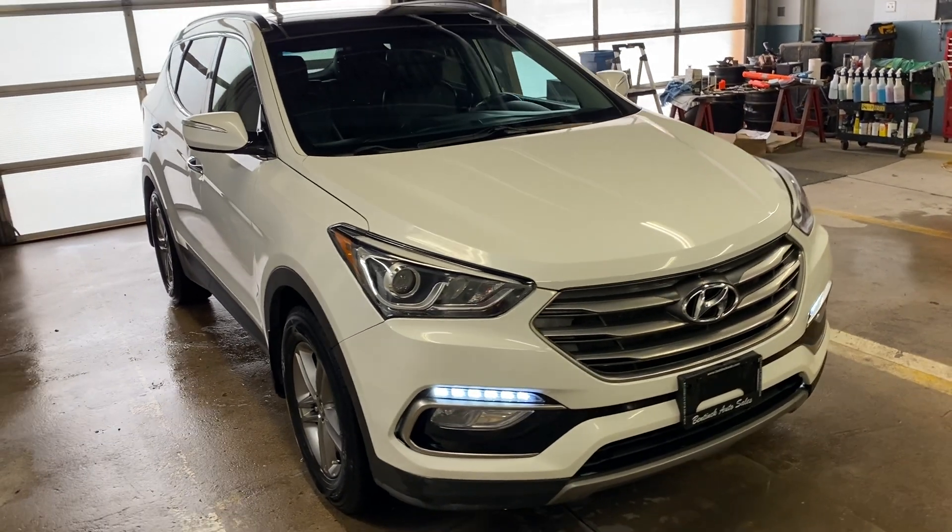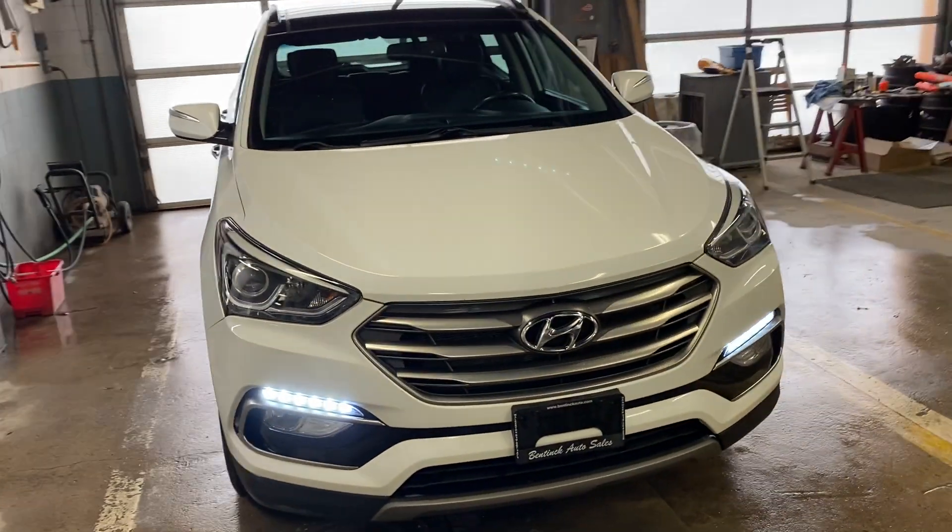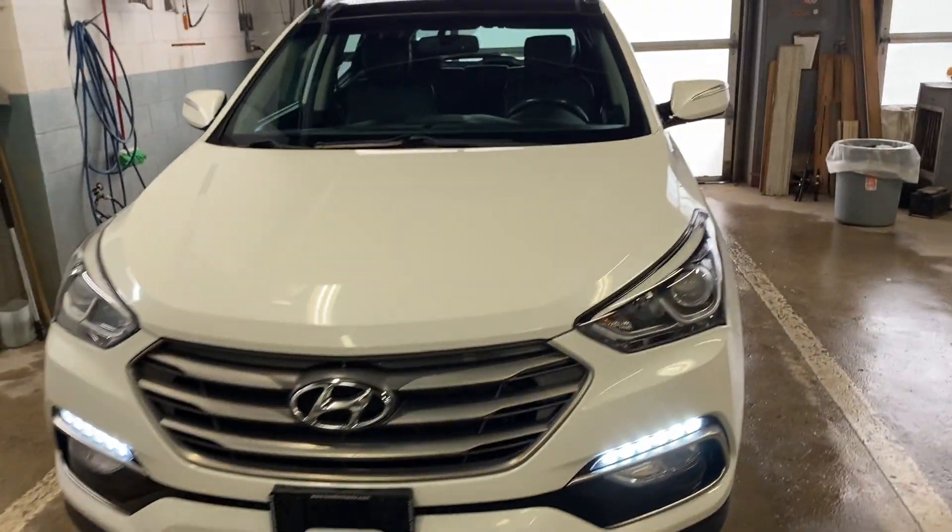Hey there, today at Benek Auto Sales we have a 2018 Hyundai Santa Fe Sport. Very nice vehicle, in good condition.